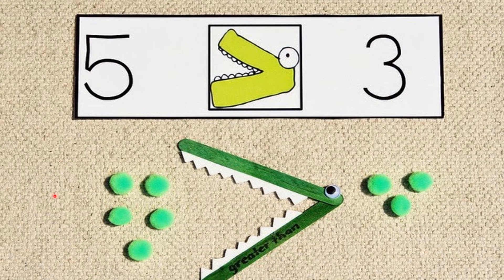Now children, can you see over here? This is Ali the alligator's mouth. There are some eggs here — on one side there are five eggs: one, two, three, four, five. And on one side there are three eggs: one, two, three. We know that Ali the alligator will always eat the bigger number. Since five is big, Ali the alligator will eat number five.